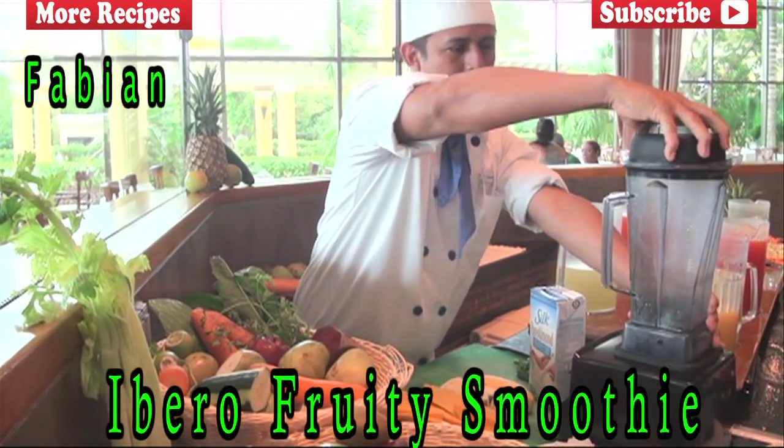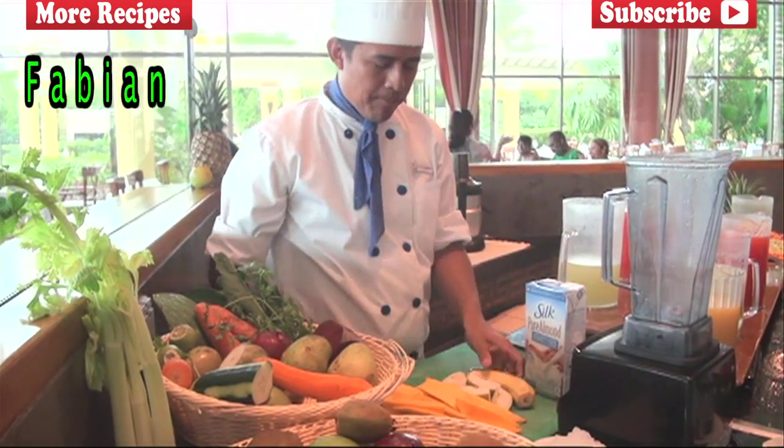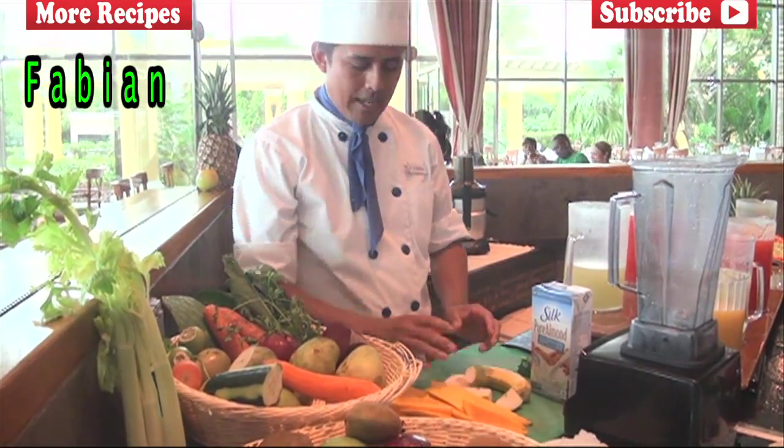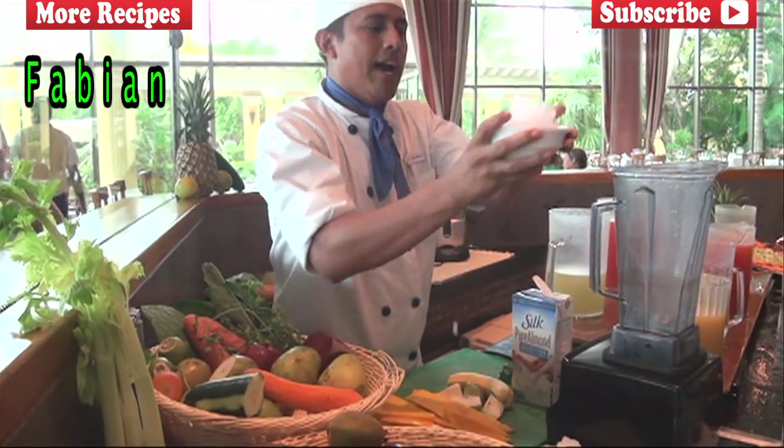So, we have this morning four elements: almond milk, banana, pear, and four mangoes. Okay. First, I'm going to put it in ice.